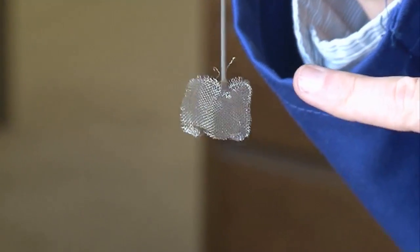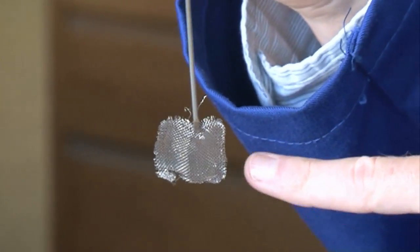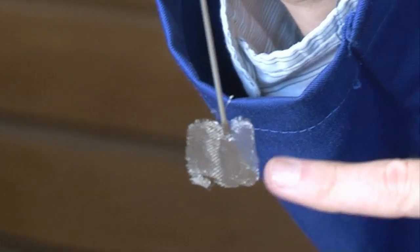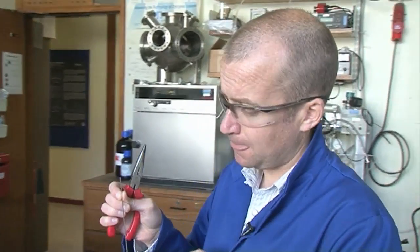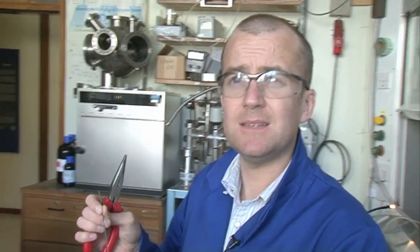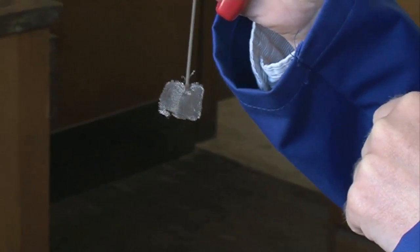What I have here is platinum gauze — a very fine platinum gauze at the end of a stainless steel wire — and we're going to use this as a catalyst to decompose some methanol.